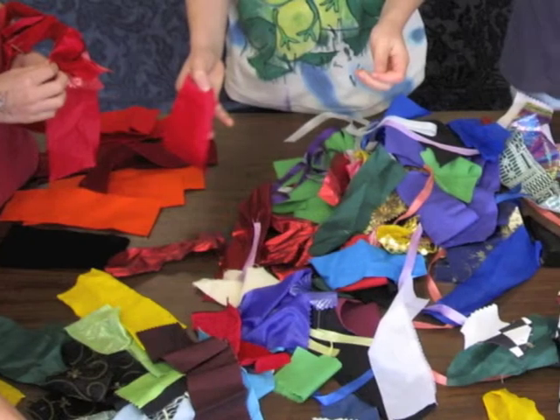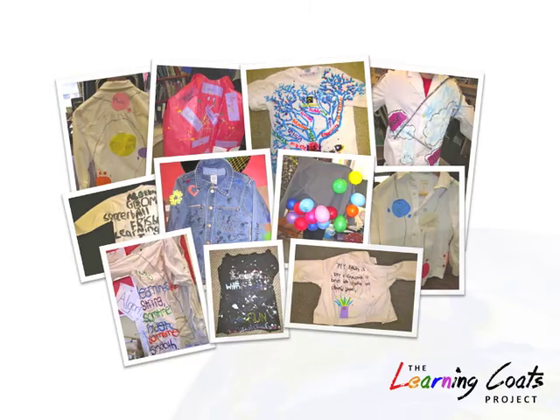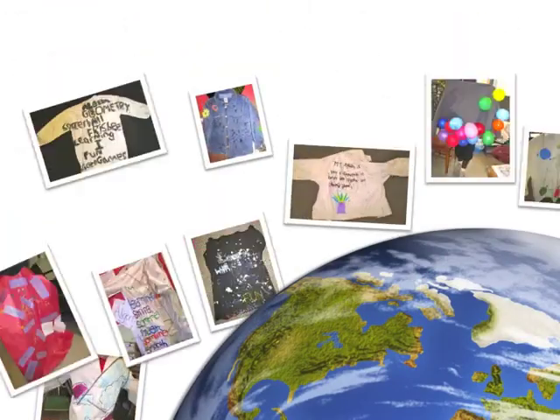You'll learn even more when you talk through your ideas. Learning coats build learning communities, because we're all one of a kind, and we're all in this journey together.